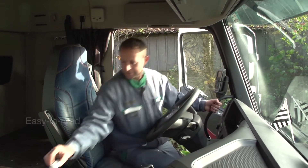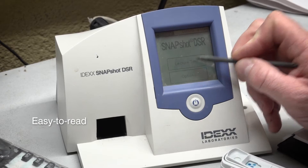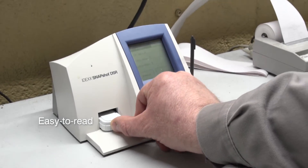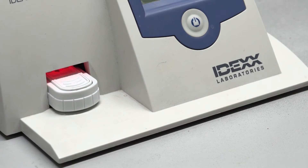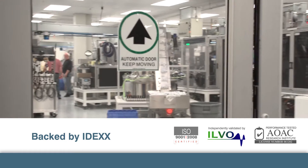That means you can assess milk quality at every stop. No matter where you test, results are easy to read visually or with the IDEXX SNAP SHOT DSR reader. Safeguarding consumers is a shared responsibility.